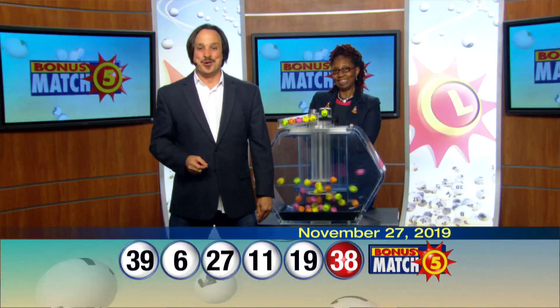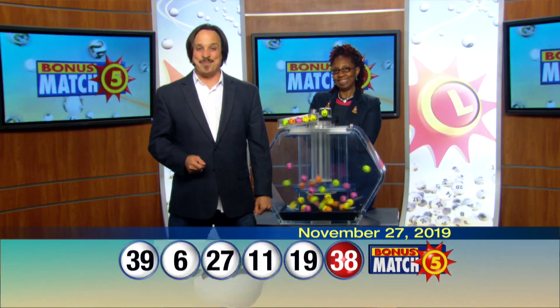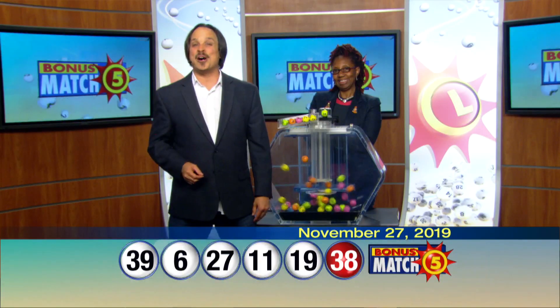Check out Maryland Lottery news, events, and winning numbers at mdlottery.com and let yourself play.